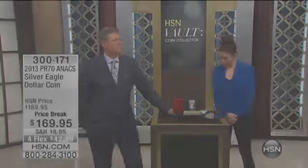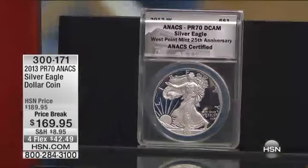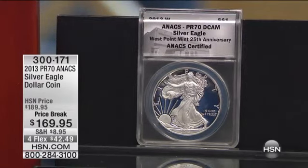Now we're going to talk about the 2013 Silver Eagle dollar coin. We've got this one on a price break. I told you last year it was $189. I told you I'd never go up, but occasionally it'll go down. And this right here — I took it down $20 from last year.